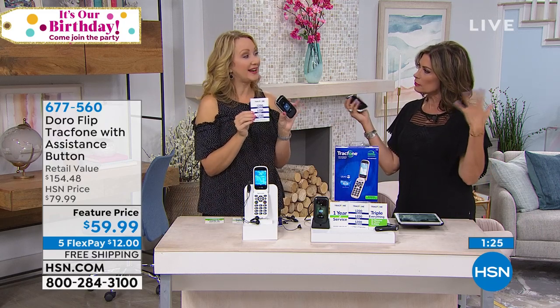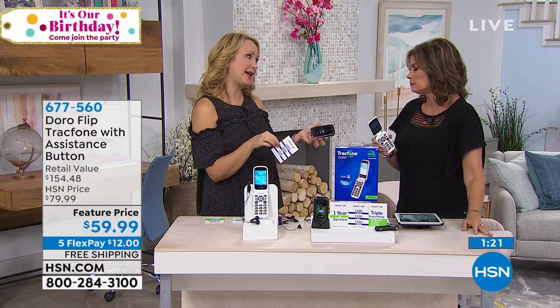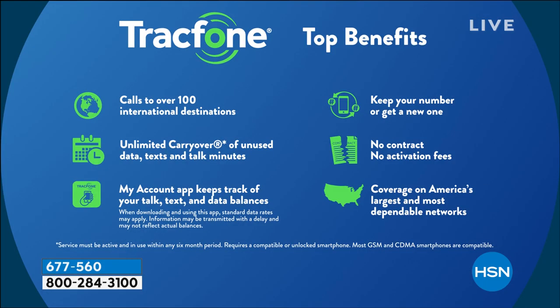How long do I have to activate this? You can activate whenever you want — in six months, eight months, whenever. And when you activate, that's what starts the clock on the 1,200 of everything. Keep your same phone number no matter what carrier you're currently with, or we can assign you a new one. You'll never have a contract, you'll never have a bill, you'll never have an overage fee, an activation fee, or roaming. Any of that junk — it's all gone with this.